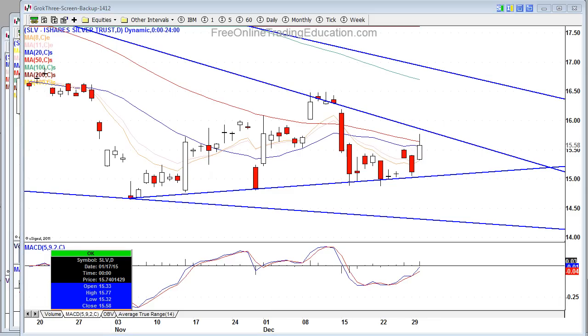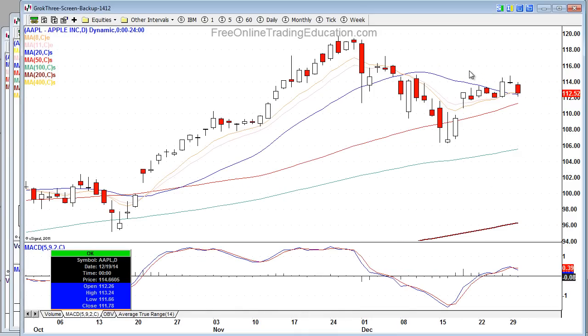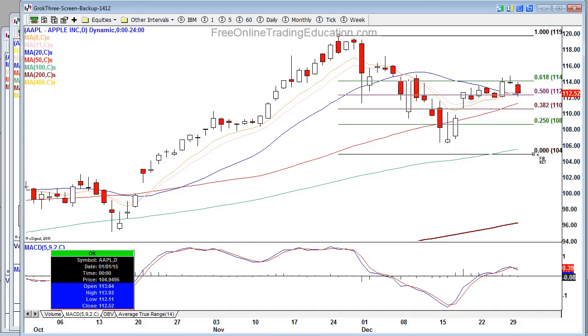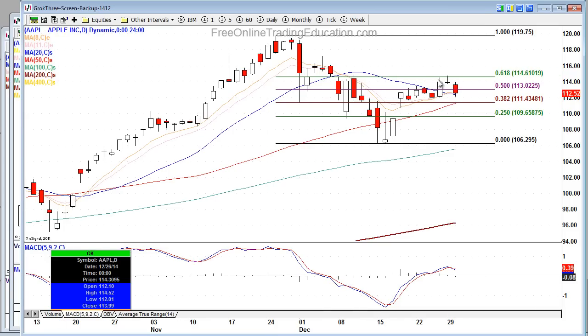Nothing to speak of on tech stocks. Apple was down more than 1%, and you have a big bear flag here. Let me pull in Fibonacci retracements for you Apple traders. If analysts are not sharing this with you, they need to be. This is a huge bear flag — big time bearish territory. Go to freeonlinetradingeducation.com and look up bear flag. We found resistance at the 61.8% Fibonacci retracement on Apple.